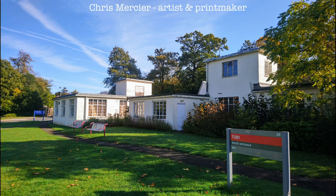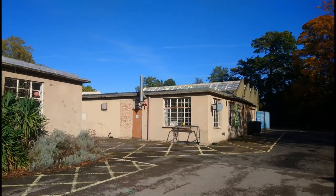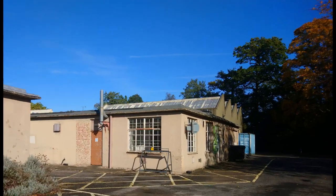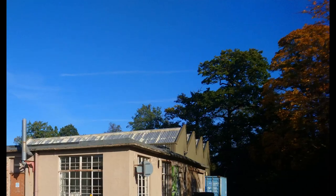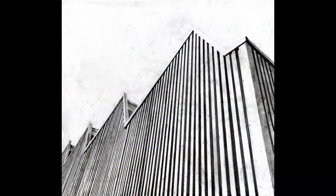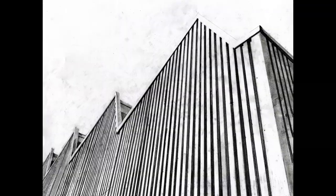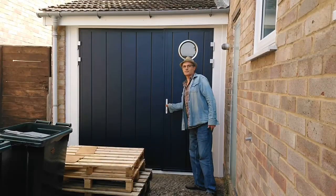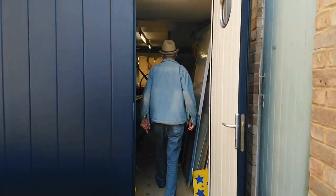These 1940s prefab buildings on White Knights campus are known as Toby One. This has been the home of Reading University Fine Art Department since 1989, when Studio Four was built with its distinctive saw-tooth roof. This is the large gallery space where much of the annual degree show takes place and is also a must-see venue of the White Knights art stream, but sadly not during this lockdown hiatus, although the online degree show Asbestos is going really well.